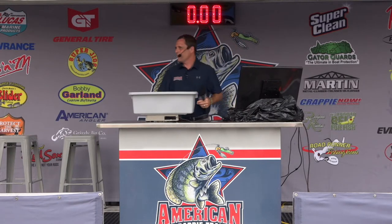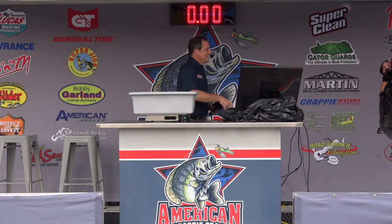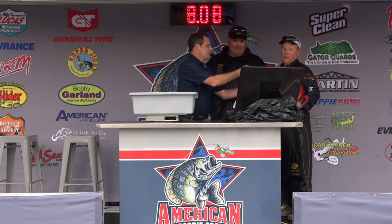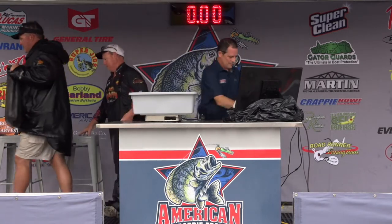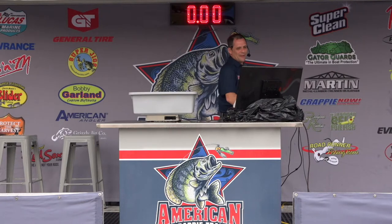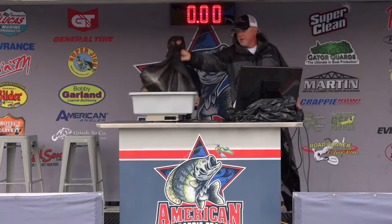Coming up next, boat number 19, Brad Essary and Mike Johnson had $6.89 yesterday. They got seven today with 8.08 — that's $14.97 for your two-day total. You guys happy with that? Yes sir. Next, boat number 59, Glidden Woodward and Richard Williams had $7.64 yesterday. 7.69 today — two-day total right around $15.33. Were you guys spider rigging or pulling crankbaits? Spider rigging, single bait on the stake beds.